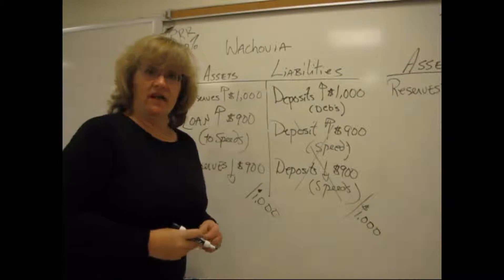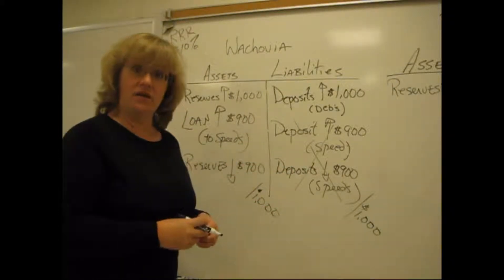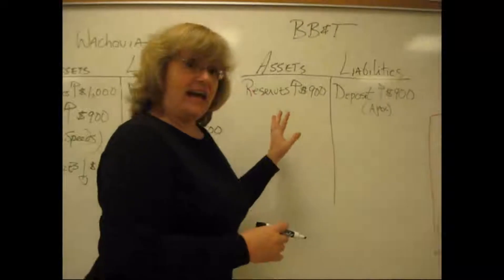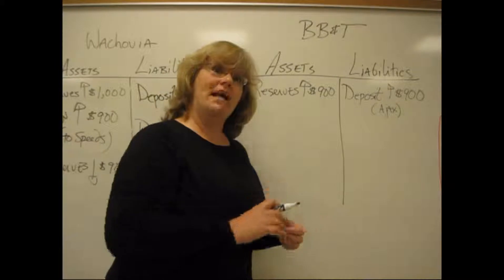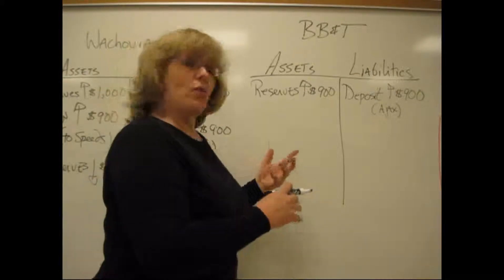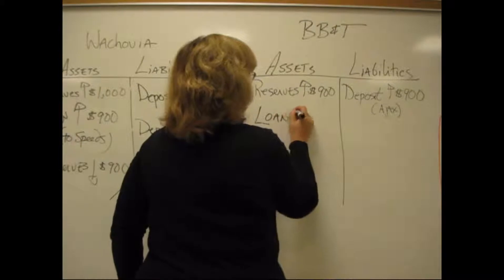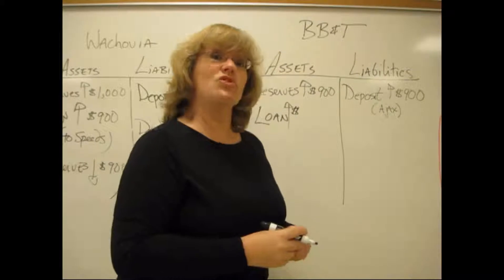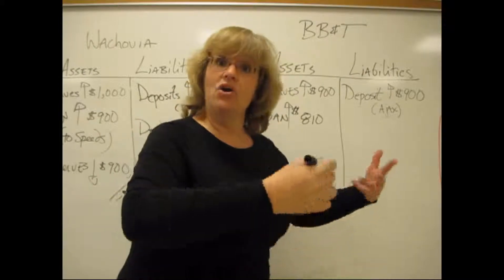Wachovia is stuck in neutral until somebody else deposits money there, and then they can make more loans. Back over to BB&T: they now have $900 worth of new deposits and can make a loan. They have to hold 10% — everybody in the whole banking system does. So if they hold aside 10%, the maximum amount they can loan is $900 minus 10% of $900, which is $90, leaving $810 to lend.